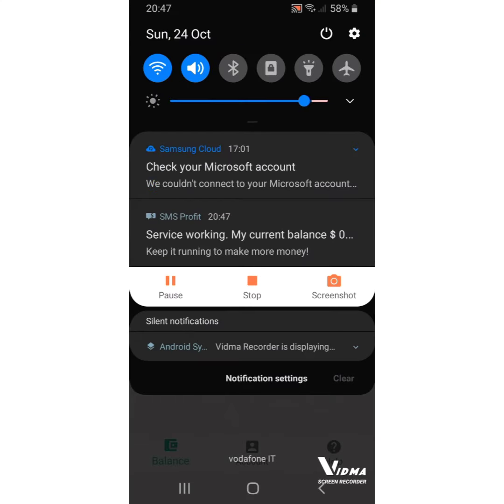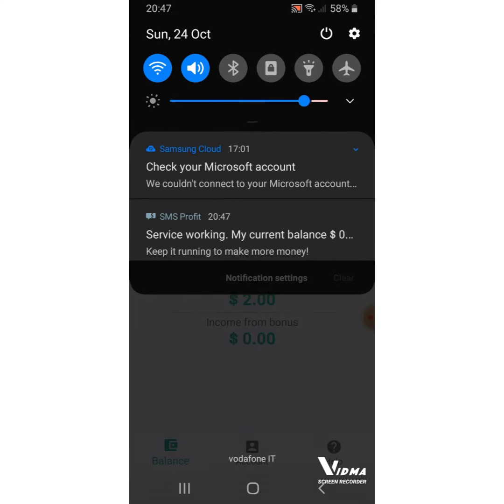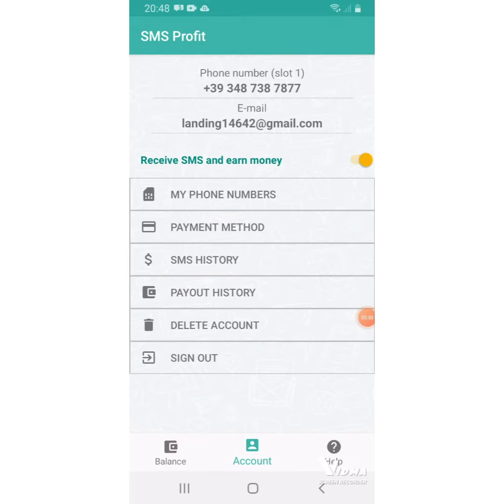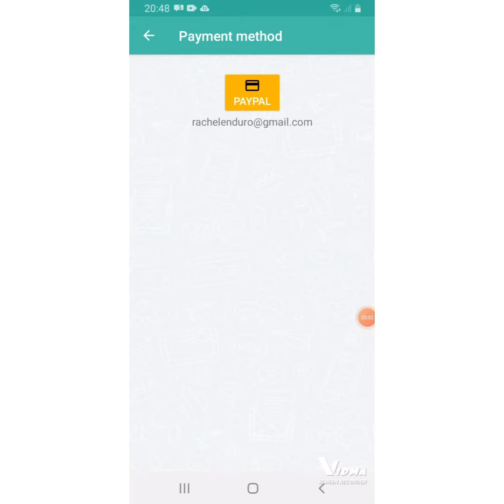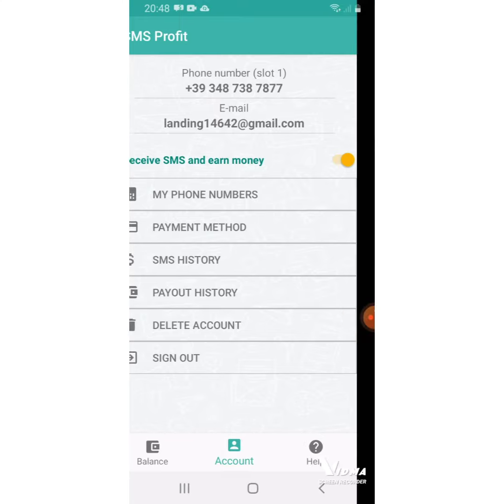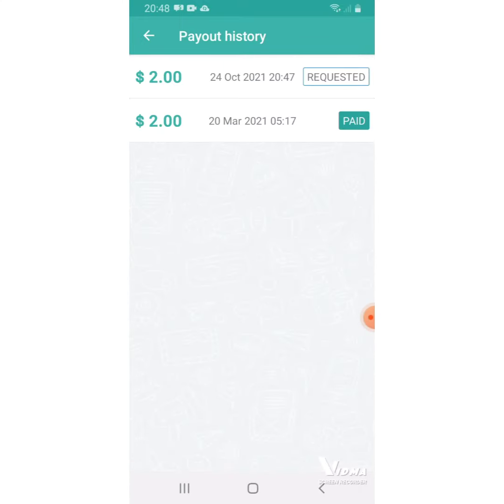So you see, now they have sent the money and nothing else. Everything is gone. And here when I came here, it said payment made. There is my PayPal account. Then I came to payment history, payout history. Here it says request. This one was payout.